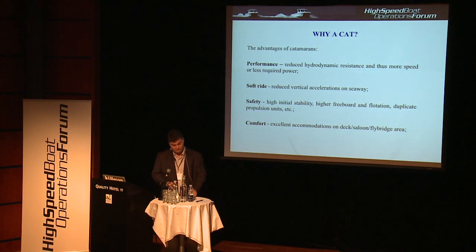When an average customer is talking about a cat, the first issues that come to mind are: first, performance — if the cat is designed properly, you can get more speed or more fuel efficiency. Then, a very important feature of cats is the soft ride; catamarans ride very softly compared with monohull craft. Safety is provided by stability, high freeboard, and basically duplicate systems, because on the cat everything is duplicated. And of course comfort, because we have very large areas for accommodations. An average catamaran can provide at least 30% more usable deck space compared with the monohull craft.